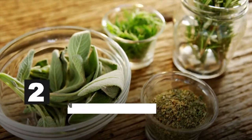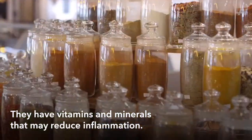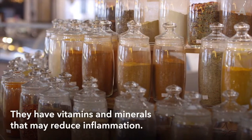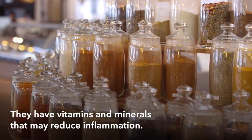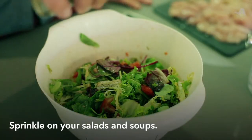Heap on herbs and spices. Basil, dill, oregano, parsley, rosemary — simply go down the line of those little jars in your pantry. Rich in antioxidants, many spices and herbs may reduce inflammation. Sprinkle generously on your salads and soups.